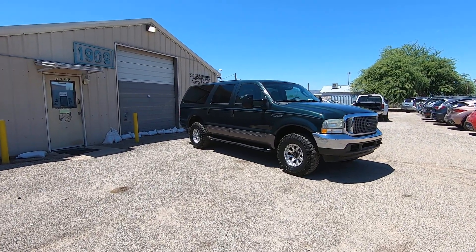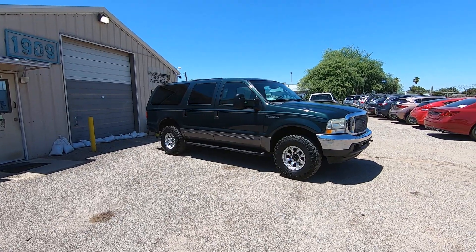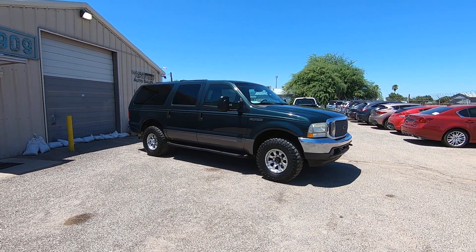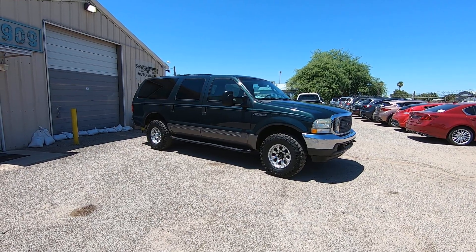This is Roger with Wheel Kinetics in Tucson, Arizona. We're selling this Excursion — it's a 2003 Ford Excursion. It's a 6.0 turbodiesel, four-wheel drive. It's an XLT, which is cloth. It has a third row and rear air conditioning.